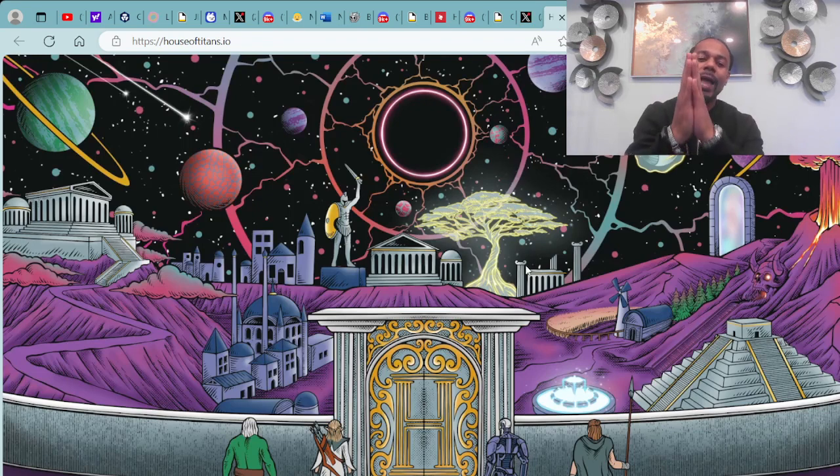This is a new year of greatness — we're taking full advantage and coming to collect everything that's ours. We have some updates from the House of Titans. You can check out the House of Titans over at houseoftitans.io.